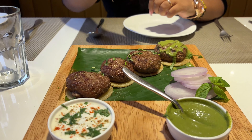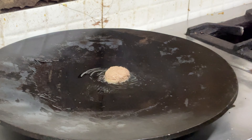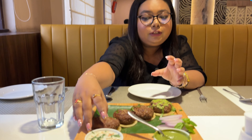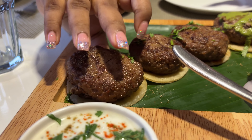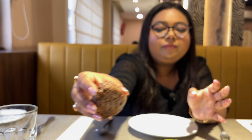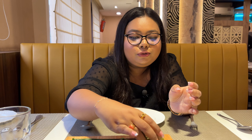First, we have a mutton galoti. We have four pieces. There are two green chutneys and bananas on the side. We have seen the whole kitchen. We want to see the food and how much it is. The dish comes with green chutney, a red pudding, and a salad. This is a big size of the mutton galoti kabab - 4 pieces. First, let's try it. We have already put the chutney in the middle of the galoti.